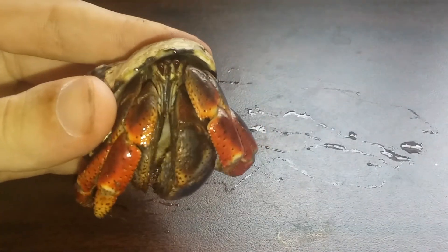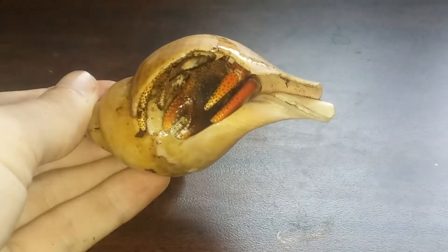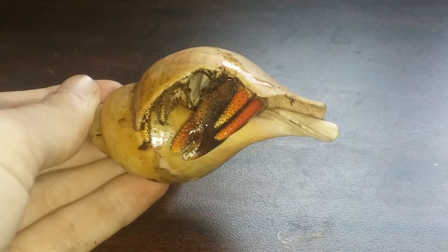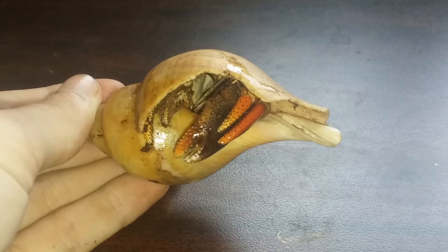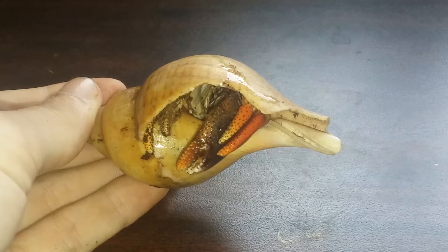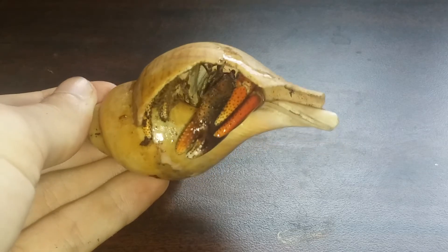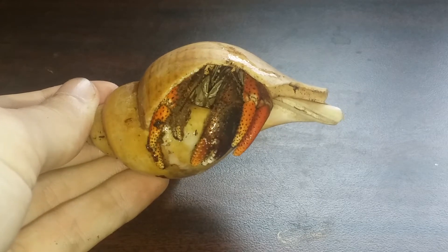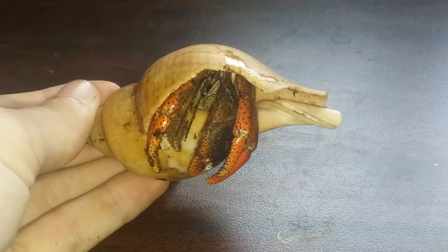So this is just one of three. Here's the second guy — he's also named Sebastian after the past two. You can see his mouthpieces moving around in there. He's the most shy but also the most aggressive. The other ones are basically calm, but this guy tries to pinch me a lot.